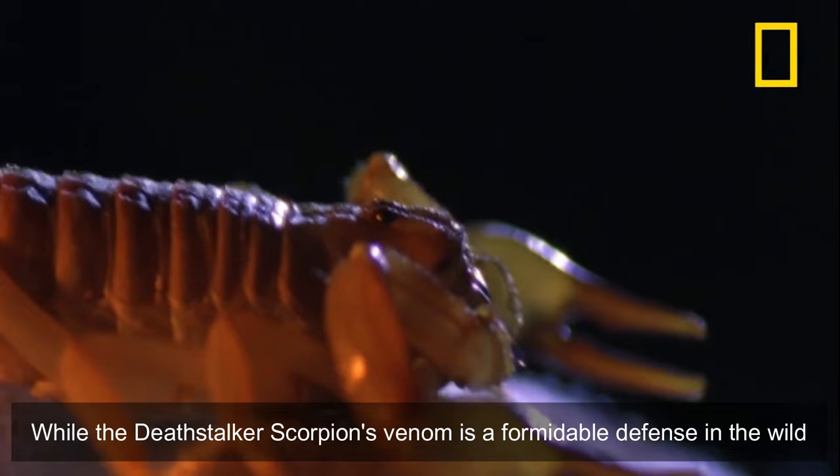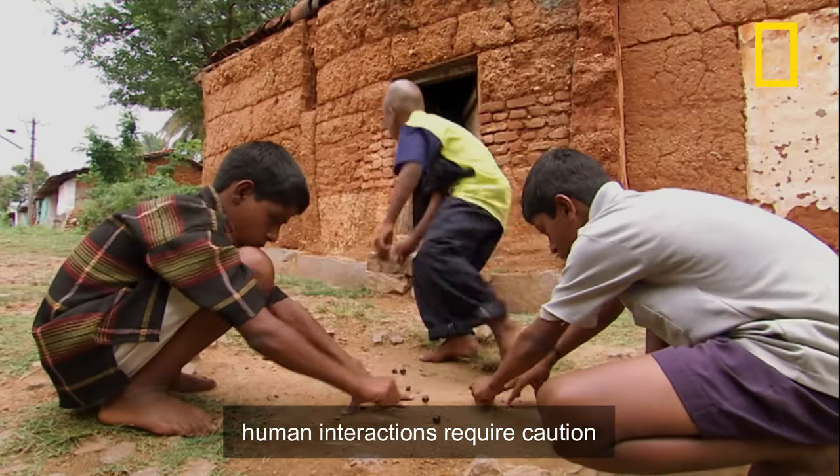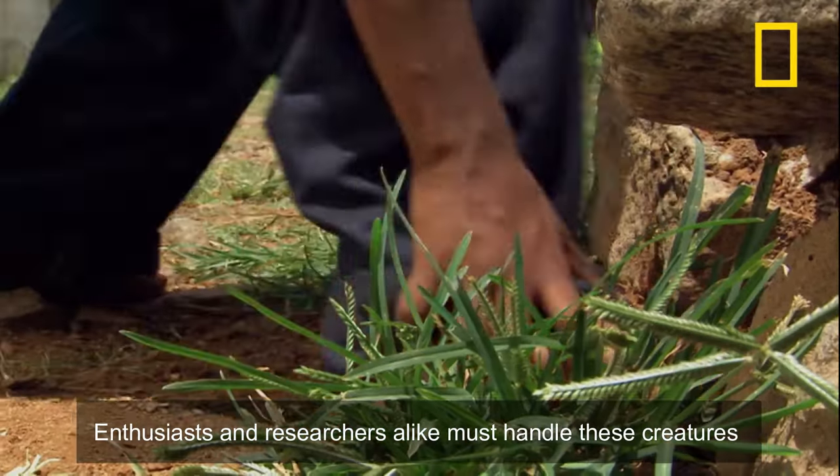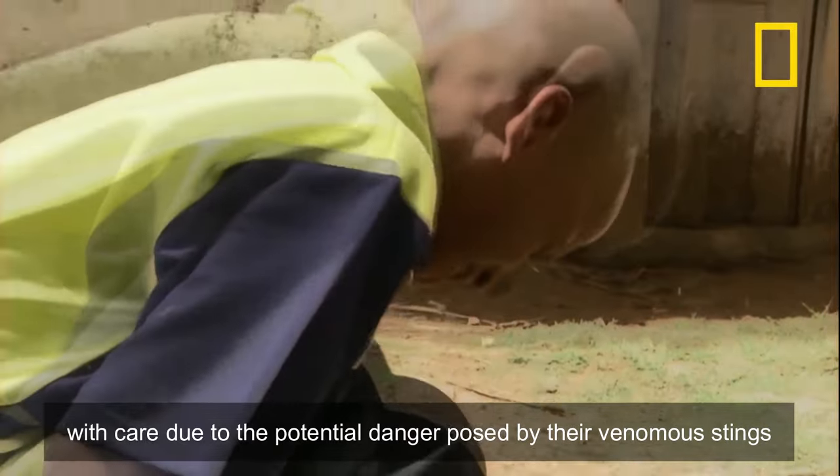While the Deathstalker Scorpion's venom is a formidable defense in the wild, human interactions require caution. Enthusiasts and researchers alike must handle these creatures with care due to the potential danger posed by their venomous stings.